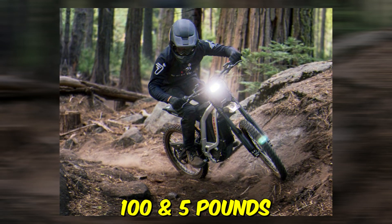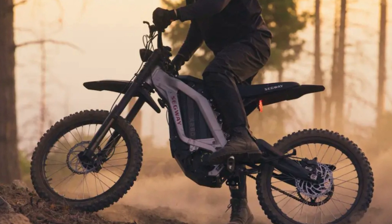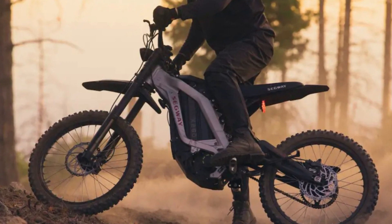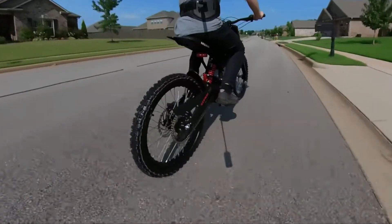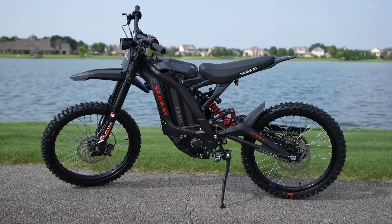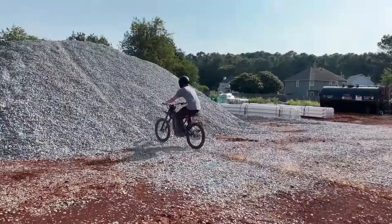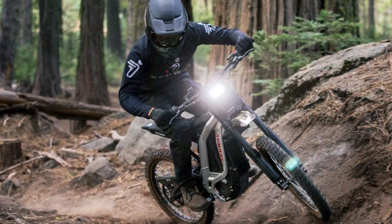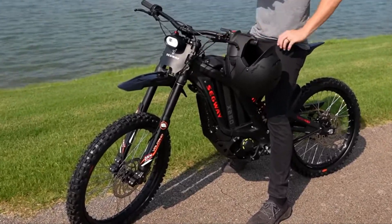Weighing only 105 pounds, it's designed for fearless riders, offering innovative features like the Segway app for tracking stats and a dual-drive system for enhanced torque power. With easy-to-master controls and high customizability, the X160 ensures an exhilarating and personalized off-road adventure for riders of all ages. Seize the thrill and make your off-road dreams a reality with the Segway Dirt E-Bike X160.